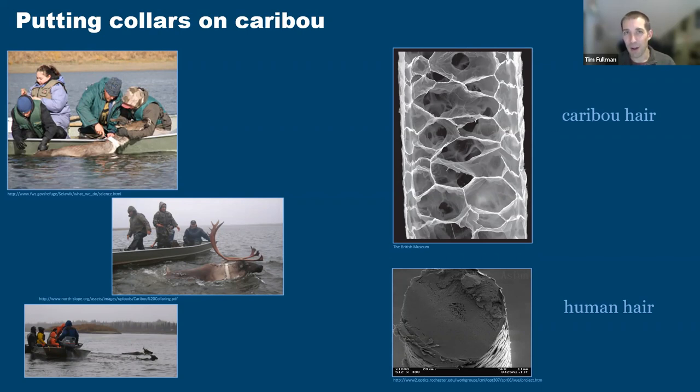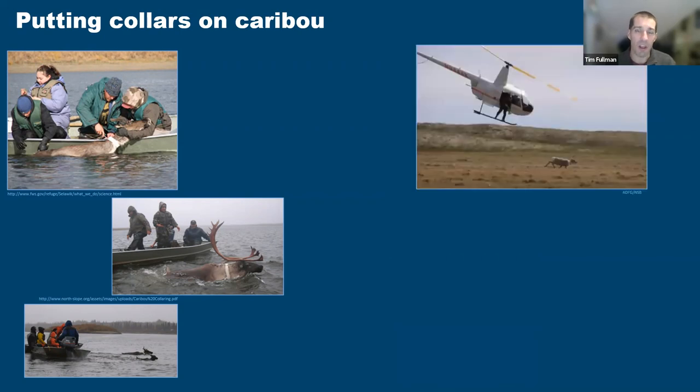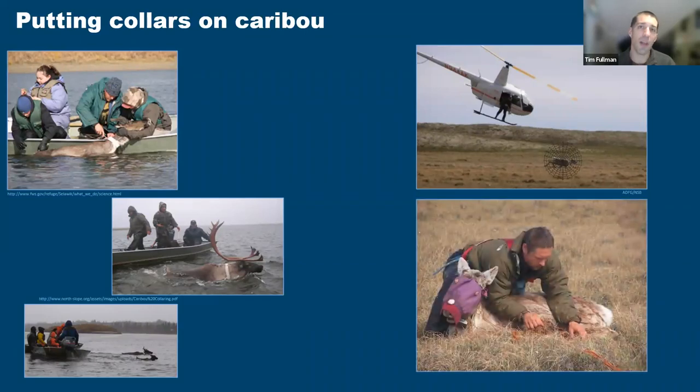Unfortunately, boat-based collaring doesn't work everywhere — when caribou change their migration or for other herds like the Tshabkpuk where they're not always swimming the same rivers, scientists rely on helicopters. They come up in a helicopter near a caribou they want to collar, fire a net out to wrap up the caribou, hop out, run over, put a blindfold on the animal to keep it calm, take measurements, attach the collar, and then let them go. Either way — by boat or helicopter — scientists are out there putting collars on animals to understand where they're going and what they're doing.